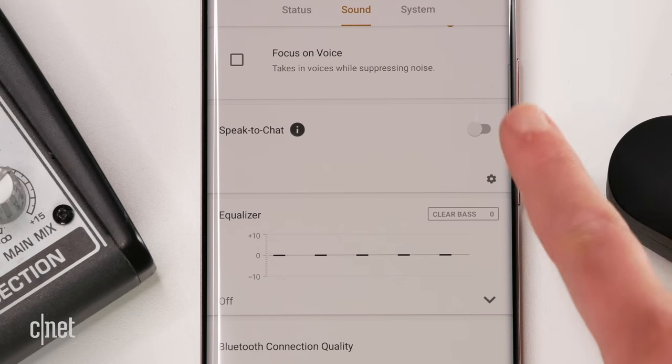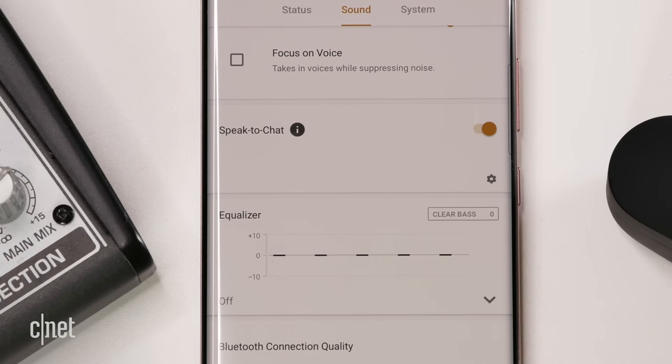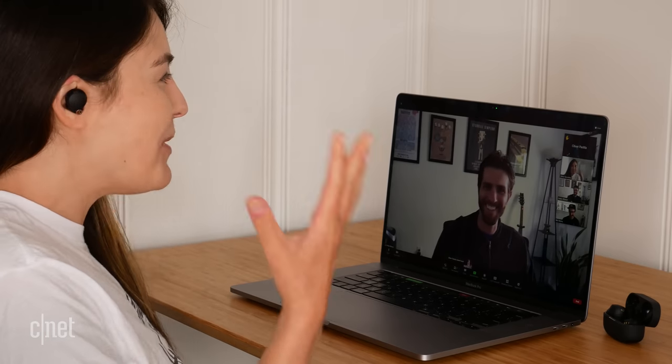To somewhat make up for this, Sony offers a Speak-to-Chat feature, seen on previous Sony headphones like the XM4s. It pauses the music when it detects you're speaking, so you can have a conversation without physically stopping playback. I would advise turning it off if you like to sing to yourself — it gets a little lonely when your favorite tunes suddenly stop because you forgot Speak-to-Chat was on.